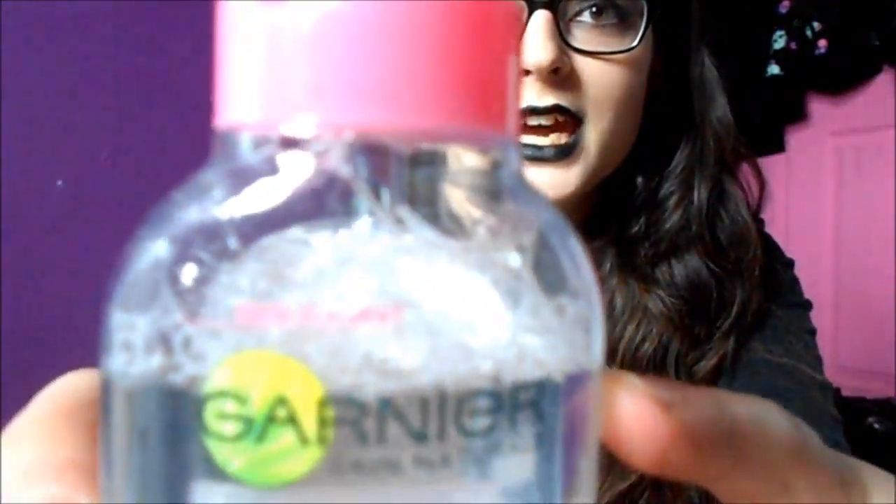My third favorite is this Garnier cleansing water. I bought this two weeks ago and I use it on the days I wear makeup, which is like every other day. I'm in love with this product — it removes makeup so easily, you don't have to rub or scrub at all. Compared to facial cleansing wipes or makeup remover wipes, I find this cleansing water removes makeup so much more easily and my skin feels clean afterwards. I'll link it down below — I bought mine from Tesco.